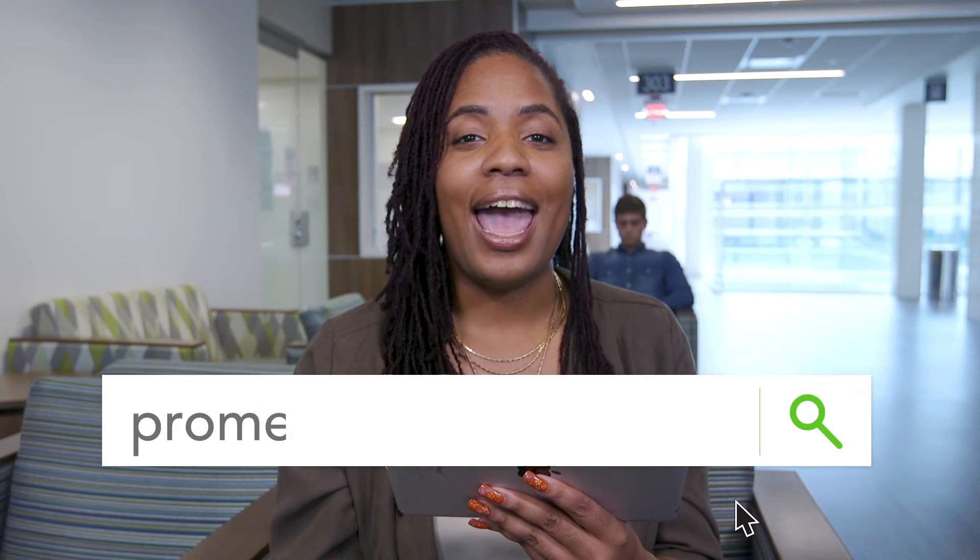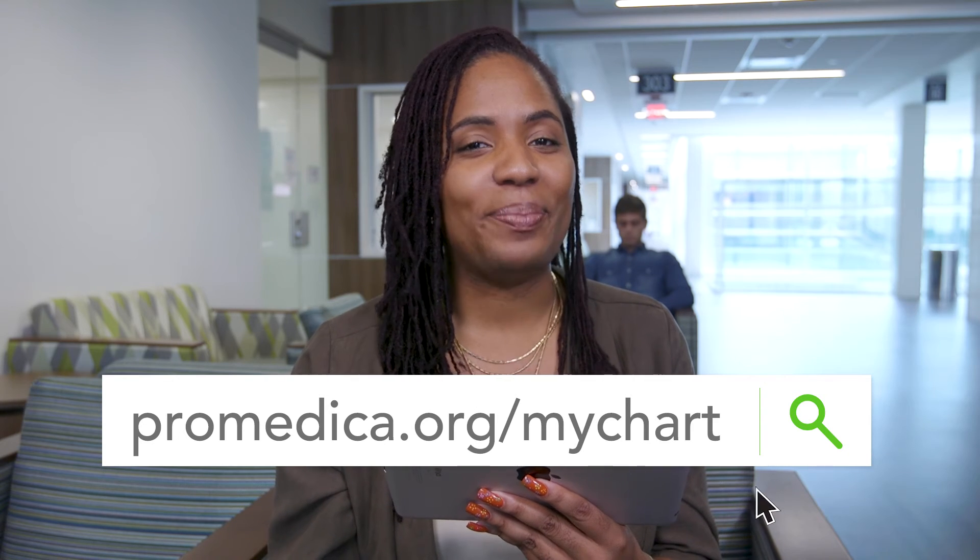So while you're waiting, pause that game on your phone or tablet and ask your provider about how you can sign up in the office today. Or you can enroll online at ProMedica.org slash MyChart.